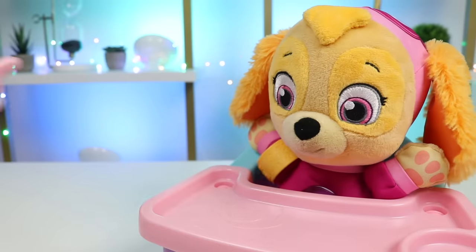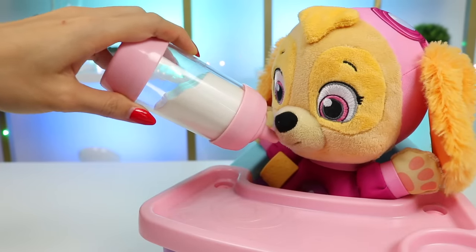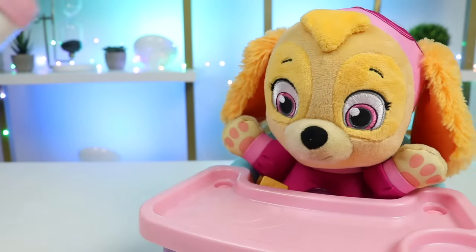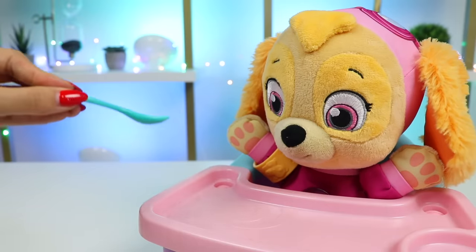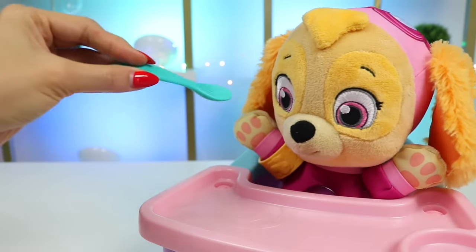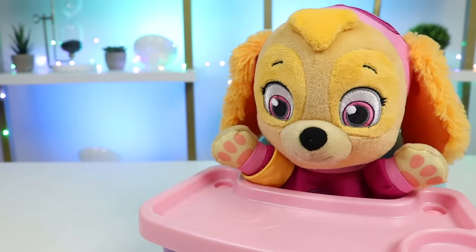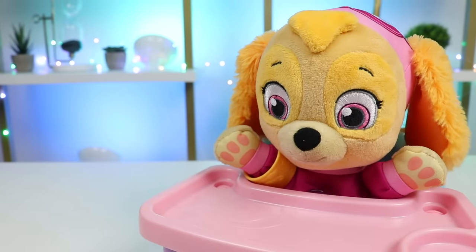Now Skye's thirsty. I have some milk for you. All right, it's time to take your medicine. Open wide for the airplane. Mm, yummies — they taste like cherries! Good job taking your medicine. Now you'll feel better in no time.